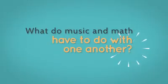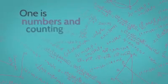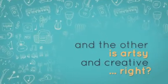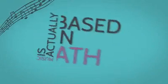What do music and math have to do with one another? One is numbers and counting and the other is artsy and creative, right? Well, not really. Music is actually based in math.